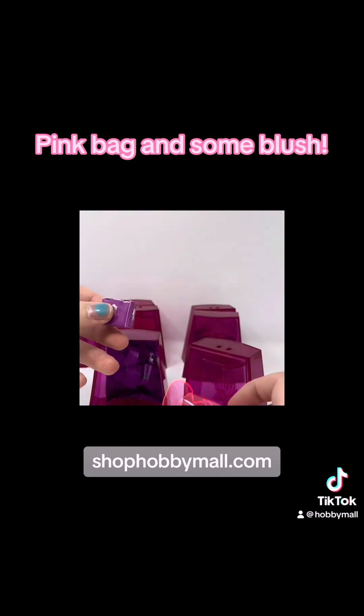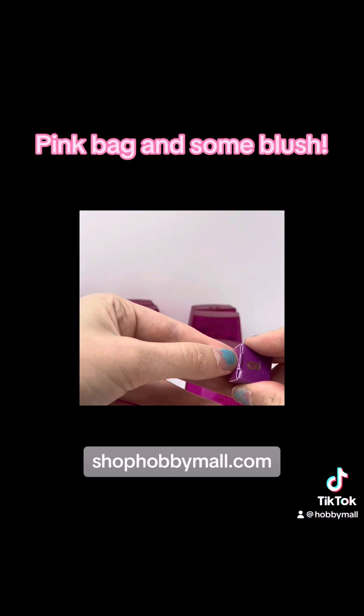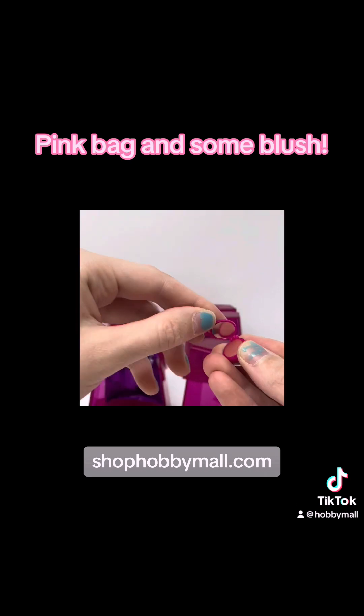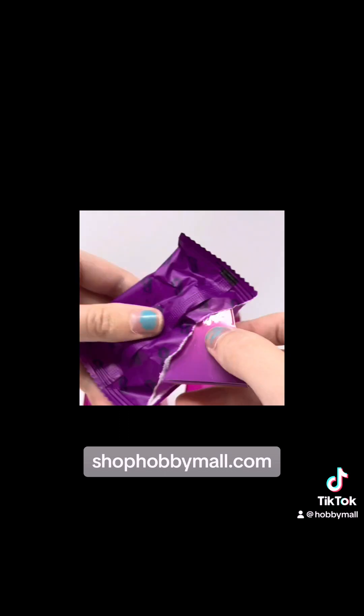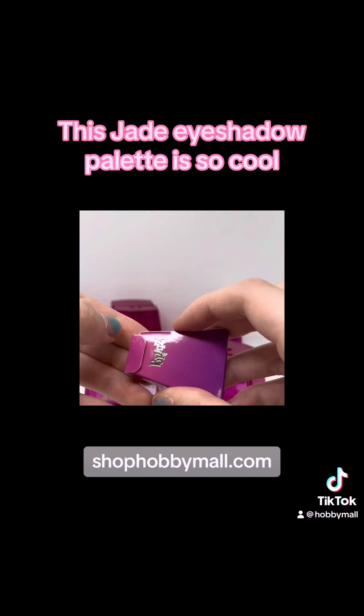Pink bag and some blush. This Jade eyeshadow palette is so cool!